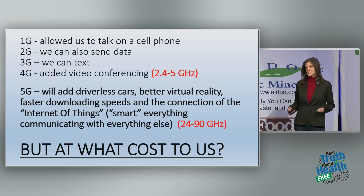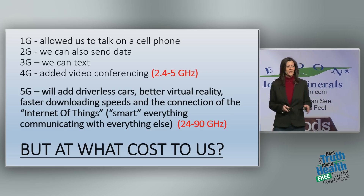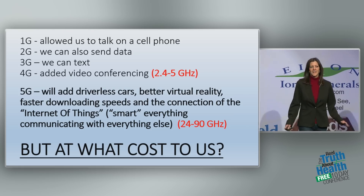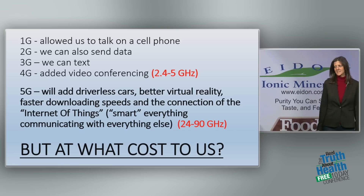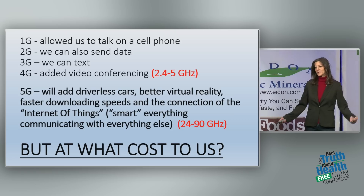And 5G — fifth-generation technology — promises driverless cars, better virtual reality, faster downloading speeds, and the connection of everything to everything else. We're going to have a smart city, a smart world.